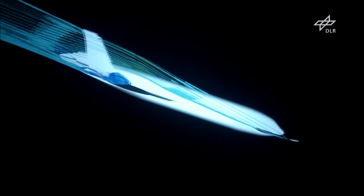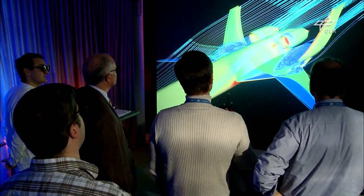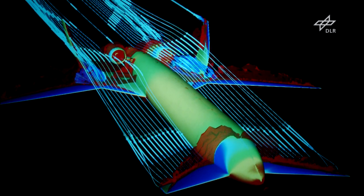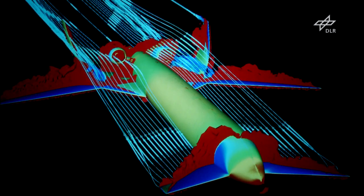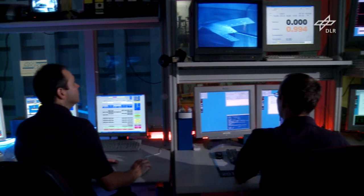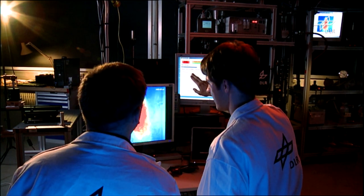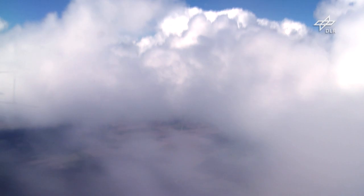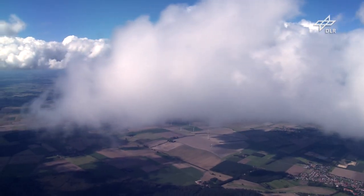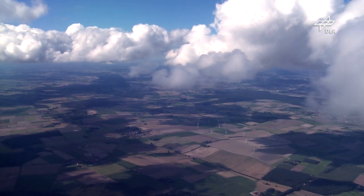Tomorrow's airplane is already flying on the computer. Aircraft can be designed with the help of incredibly powerful computers and their flight behaviour tested even before they're built. Not to mention wind tunnel tests and test beds for checking out new materials or new engines and fuels. The goal? Tomorrow's aircraft need to be especially quiet, fuel efficient and environmentally responsible during flight, and extraordinarily safe.